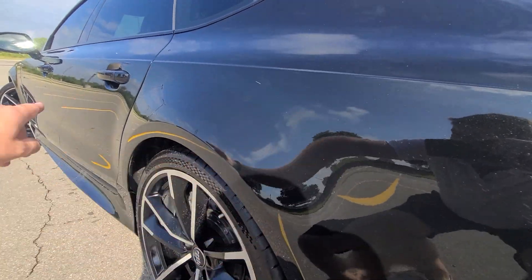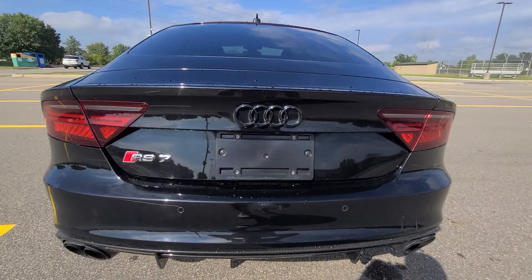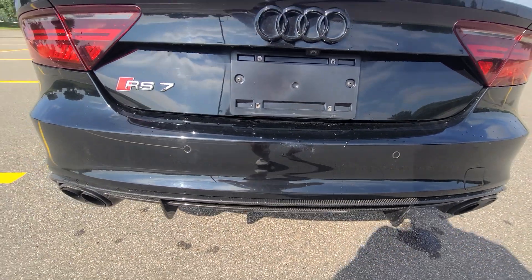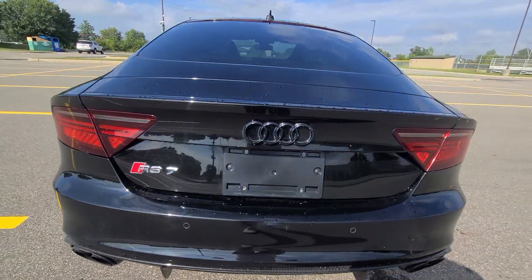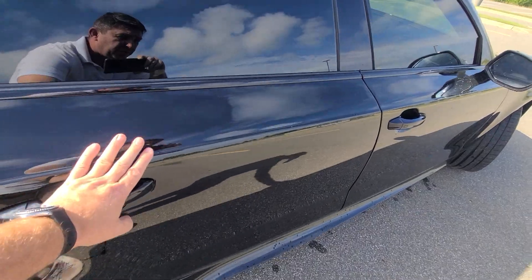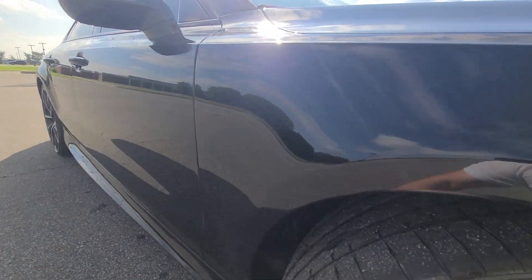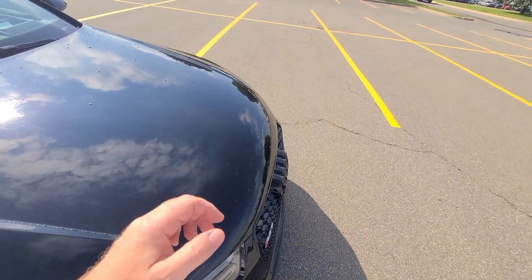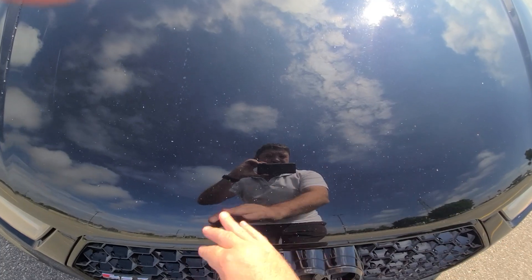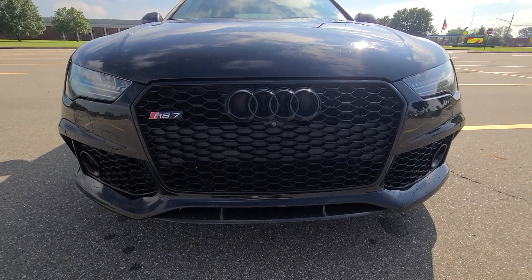Clean fender, clean driver door, left rear door — same thing, spotless. Quarter panel, mirror-like finish without one dent or scratch. Rear bumper cover has a little bit of wear on the clear coat, totally normal for the year. Right side: quarter panel spotless, rear door, front door, fender — not a dent or scratch, perfect reflection, mirror-like finish.